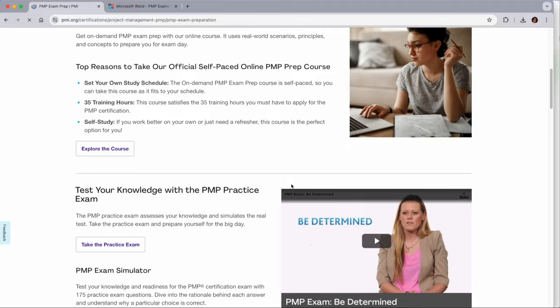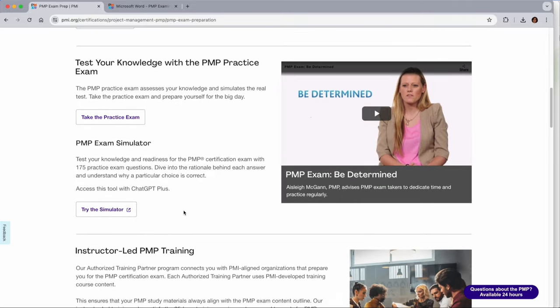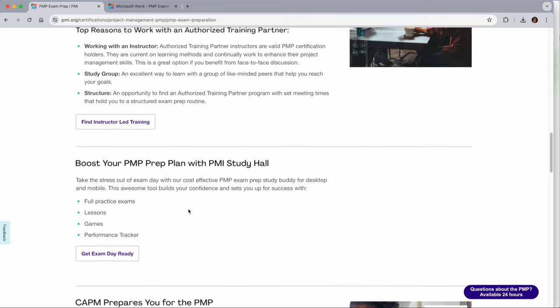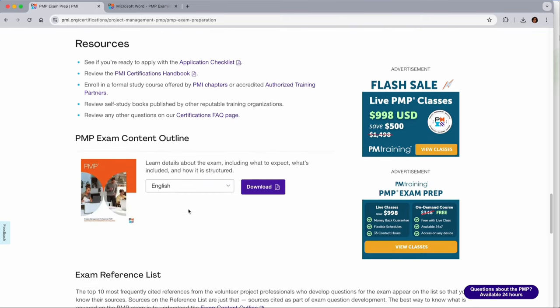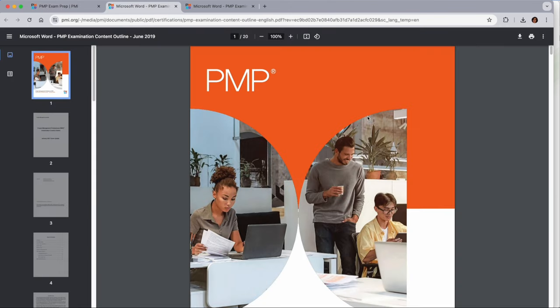When we look at the 'Prepare' section, PMI obviously has a self-study course you can enroll in. There is also an exam simulator. And you can get PMP training through any instructor, which is a TTT — I'll talk about that slightly later. You can also get training through a PMI authorized trainer. Under resources, there's the application checklist, a certification handbook, and something called the PMP Exam Content Outline. When I click download, it opens the PMP Exam Content Outline.